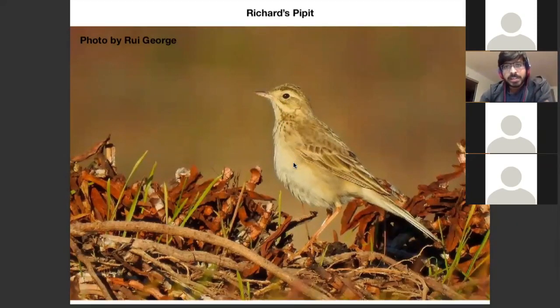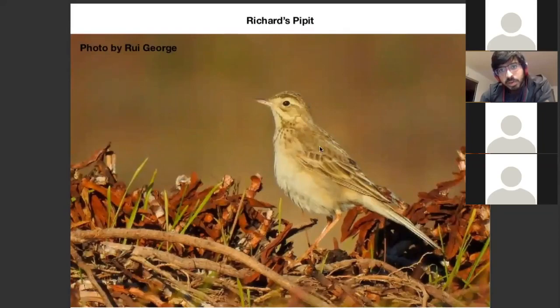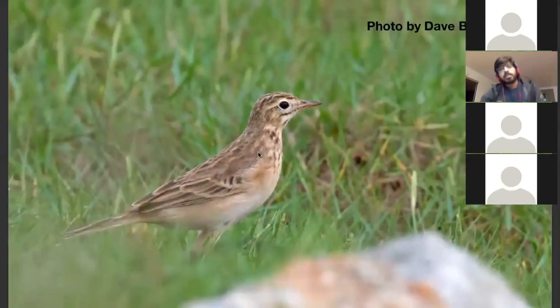Another thing I would look at is the streaking on the bird. The streaking starts on the crown and then becomes mottled on the mantle, but seems to continue seamlessly onto the back — different to the Paddy Field Pipette where there's generally a very clean mantle in adult birds.